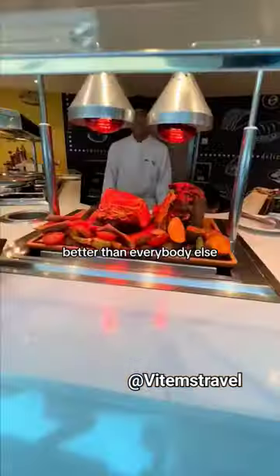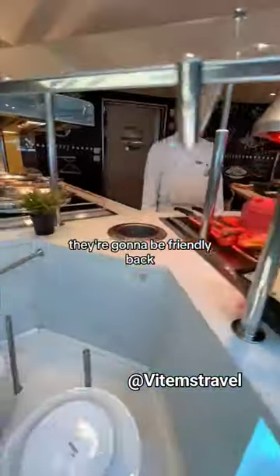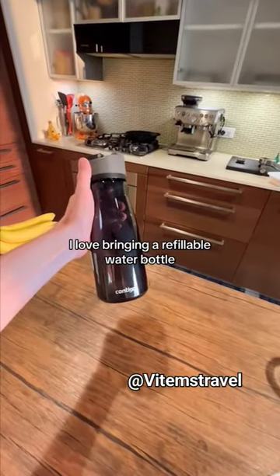They're going to treat you so well, better than everybody else, because you're friendly, they're going to be friendly back. I love bringing a refillable water bottle.